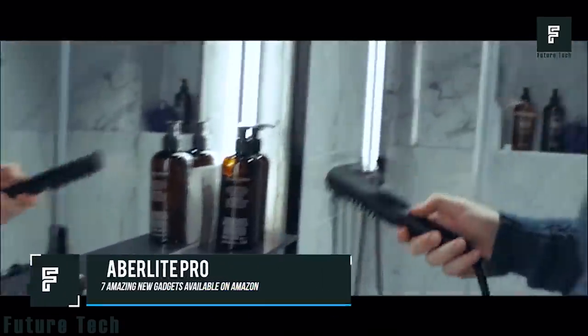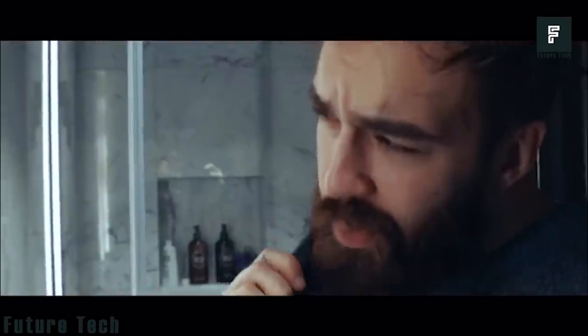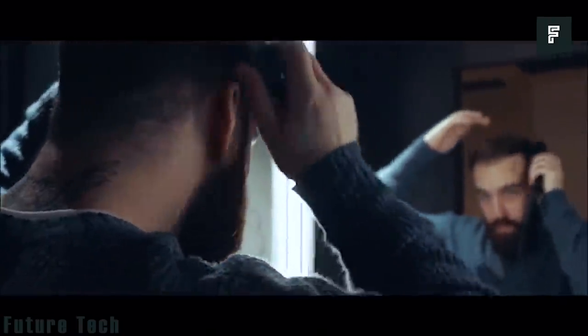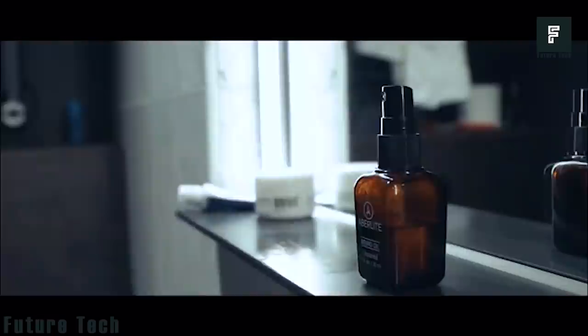Aberlite Pro. This is a product that is a must-have for anyone who sports a long beard. The Aberlite Pro was designed for men and can help tame an otherwise unruly beard in just two minutes. This is essentially a hair straightener, though it has been incorporated into a brush for easy usage.